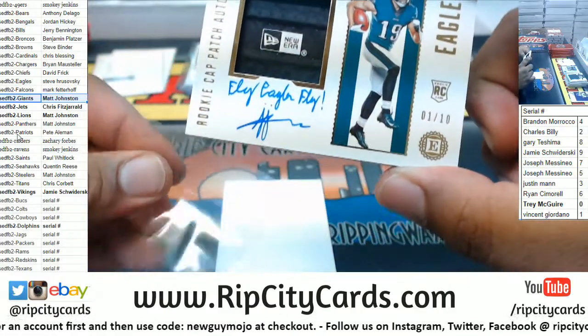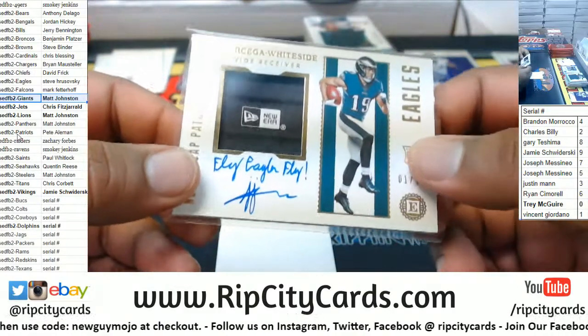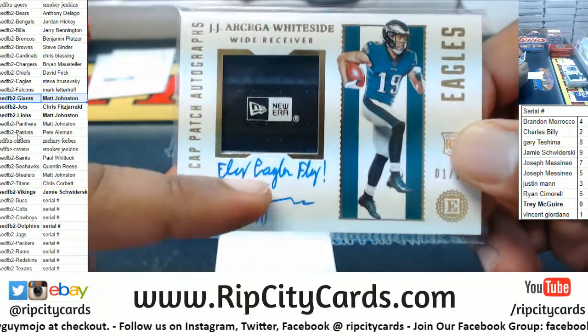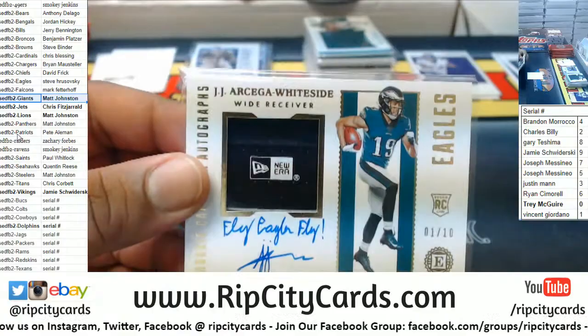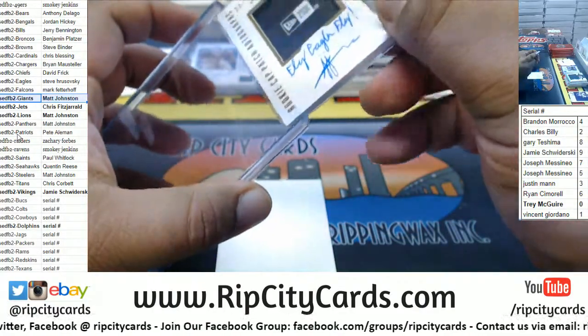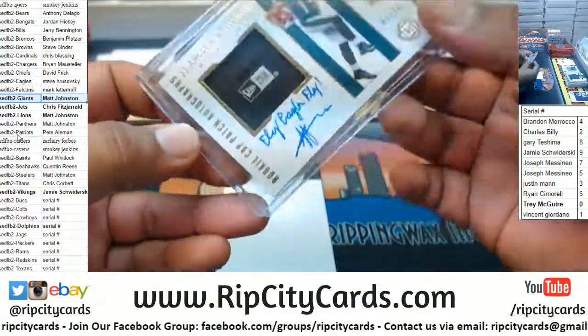Arcega-Whiteside — that's a really nice looking card. His penmanship — the autograph is decent, but the signature not so much, but you can kind of read it. Still a very nice looking card. Eagles doing some work.